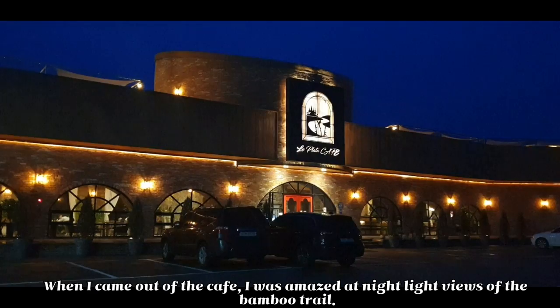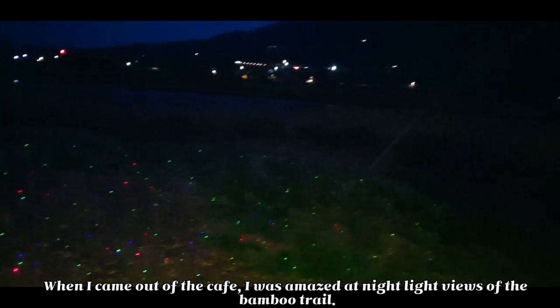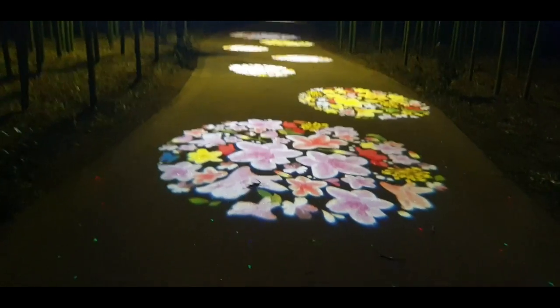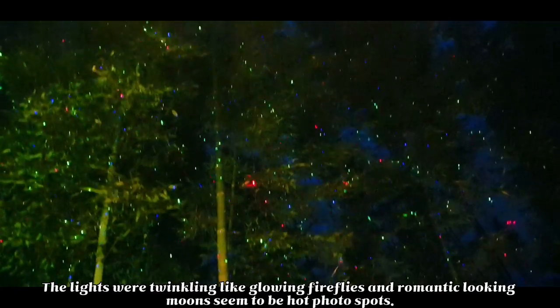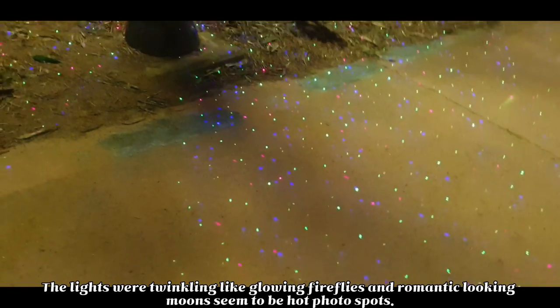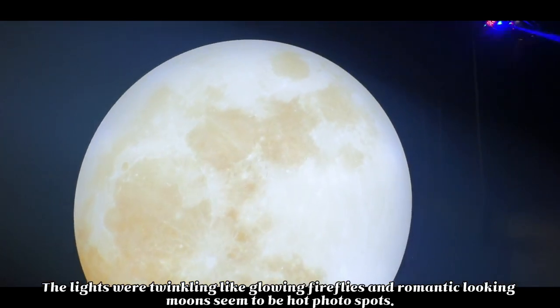When I came out of the cafe, I was amazed at the nightlife views of the bamboo trail. The lights were twinkling like glowing fireflies and the romantic-looking moons seem to be hot photo spots.